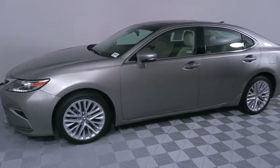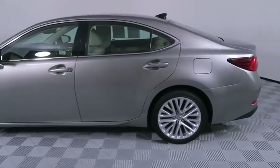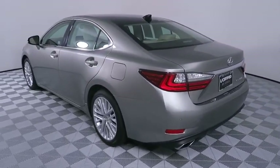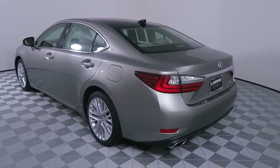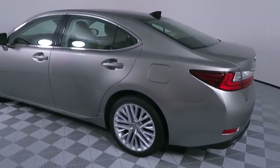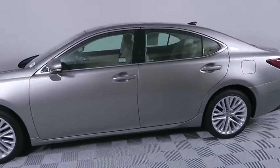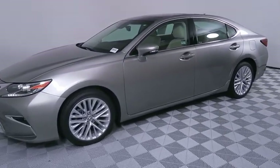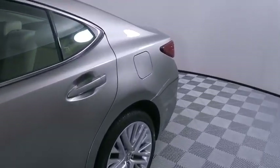2016 Lexus ES 350. The Lexus ES 350 is a sophisticated combination of distinctive styling, luxury, and smooth performance. A 3.5 liter V6 engine propels the ES from 0 to 60 miles per hour in 6.8 seconds, and countless standard interior features transport you to a new level of luxury and convenience. This vehicle has less than 25,000 miles.